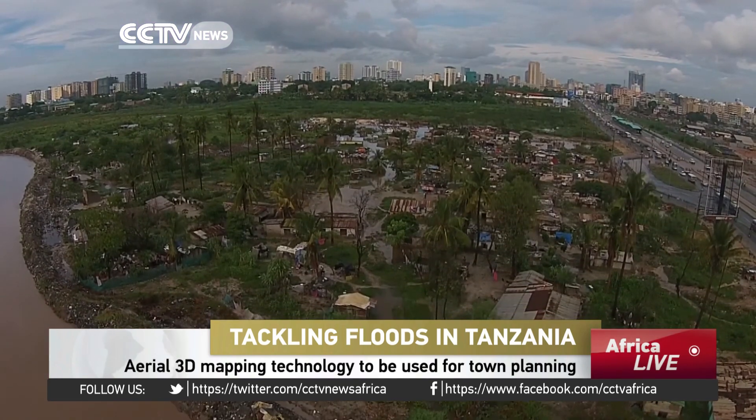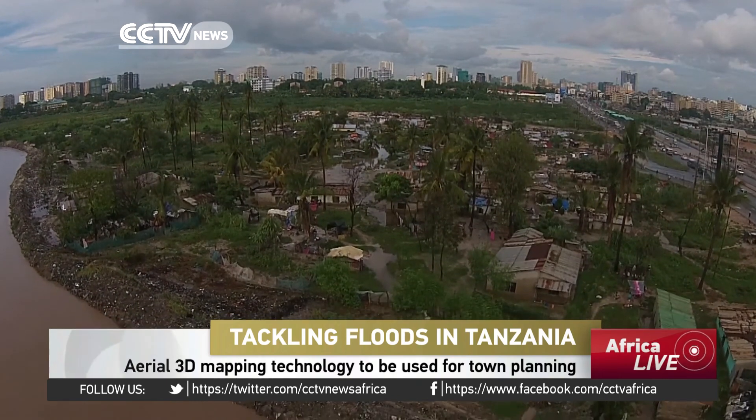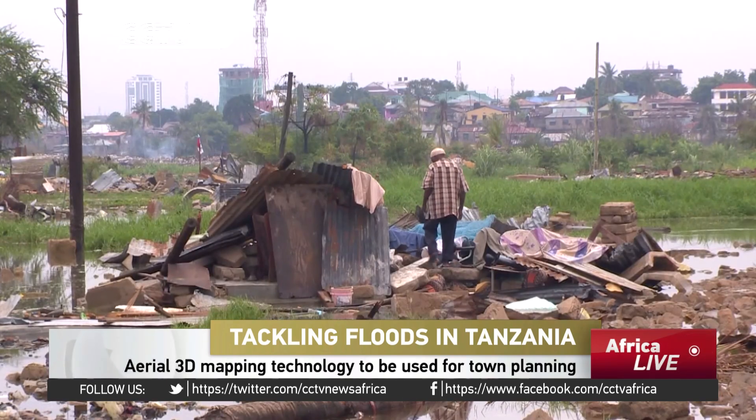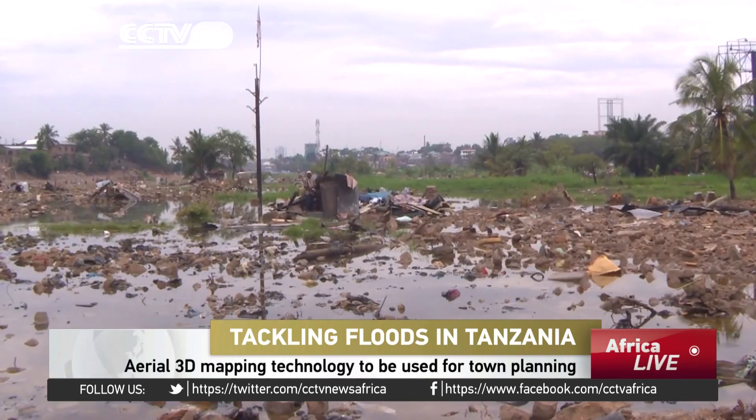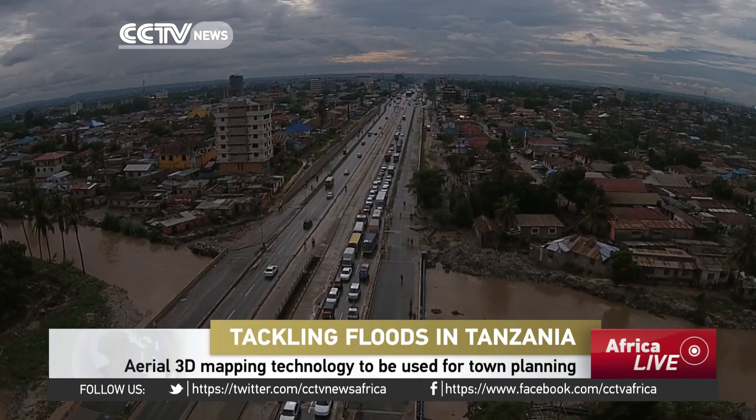Every year, Dar es Salaam is besieged by floods. The tropical downpours destroy roads, buildings and homes, and claim lives. Sometimes it seems the skies are relentless, but the answer may lie up here too.